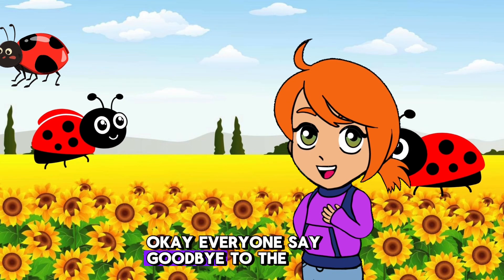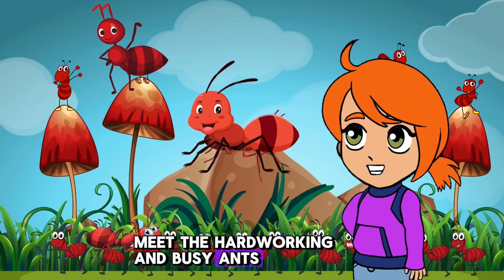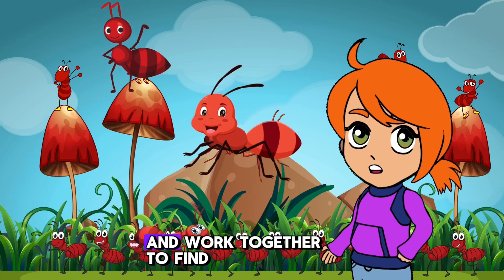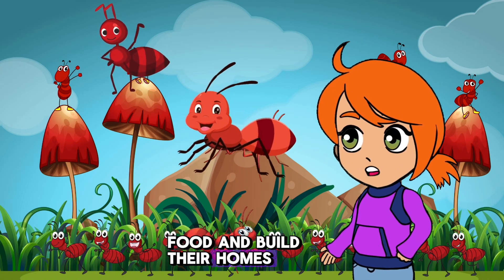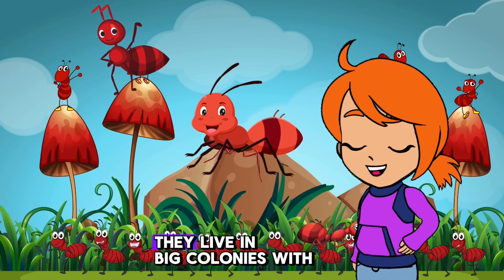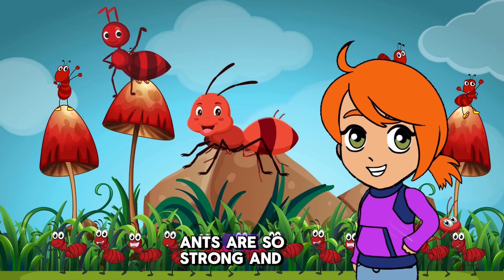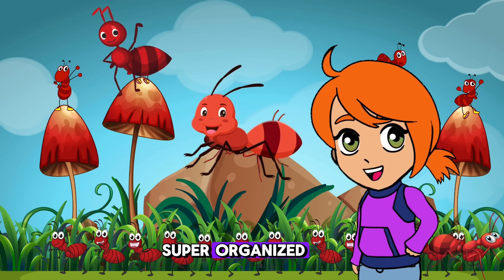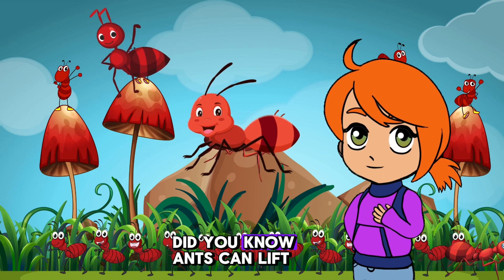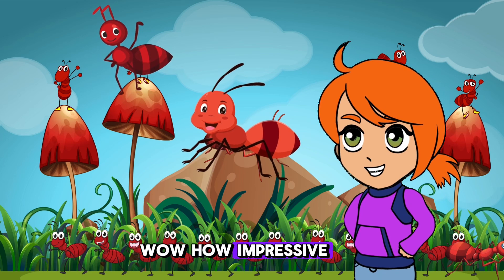Okay everyone, say goodbye to the ladybugs. Now let's march over to meet the hard-working and busy ants. Ants live in colonies and work together to find food and build their homes. Ants are super strong and can carry things much heavier than their own bodies. They live in big colonies with a queen ant who lays eggs. Ants are so strong and super organized. Did you know? Ants can lift objects 50 times their own body weight. Wow, how impressive.